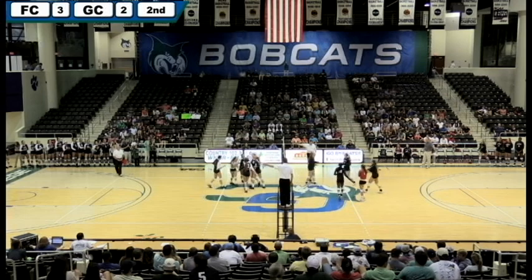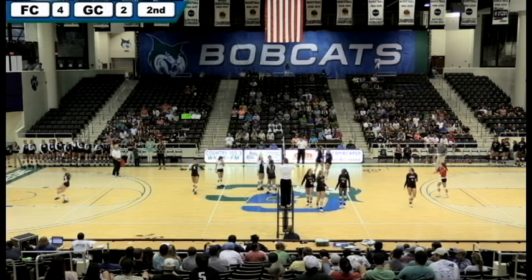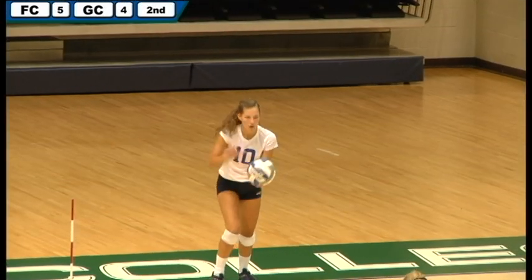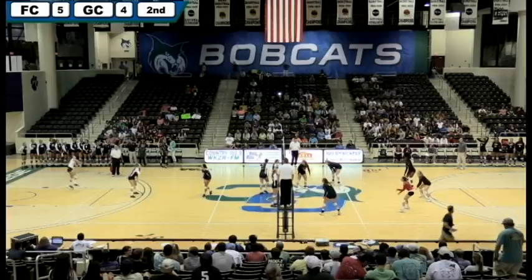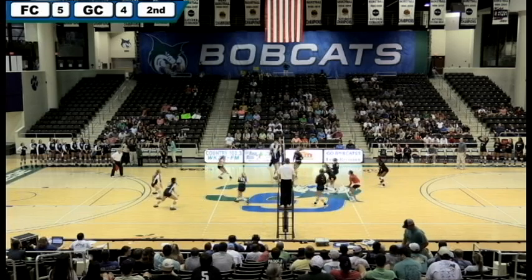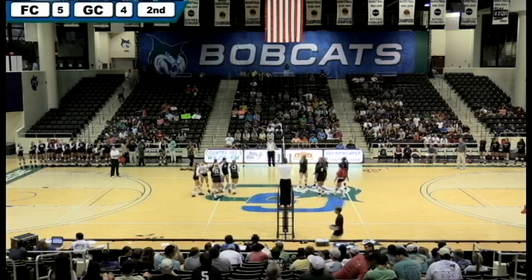Roper blasts it, but they blocked it, so it will be a point for Flagler. They're going to say it's a point for us. Anastasiadis, our defensive specialist, winds up and hits it — and maybe we'll come back. It's out of bounds, so the Bobcats will tie the game.